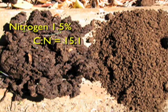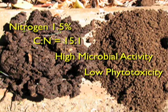Vermicompost has a low C:N ratio, high microbial activity, and very low phytotoxicity.